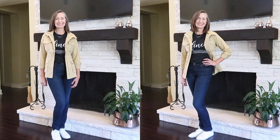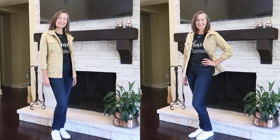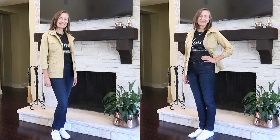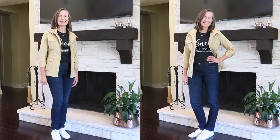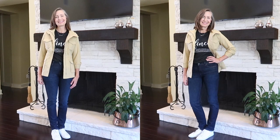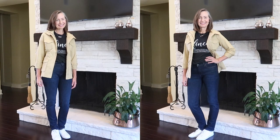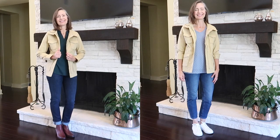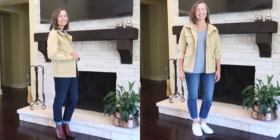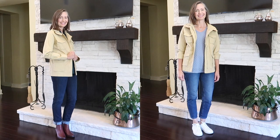I also found this utility or field jacket by Amazon Essentials and I'm very excited about it. It's high quality at a reasonable price — a durable canvas fabric with lots of pockets and a cinchable waist. Kay showed one like it on her channel recently and I've been obsessed ever since. I'm so happy to have found it on Amazon and it works great with all the pieces in my fall wardrobe.